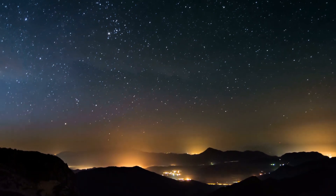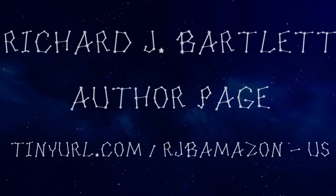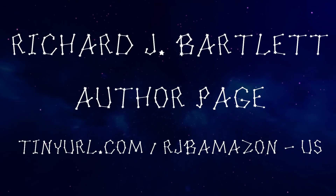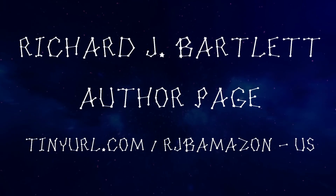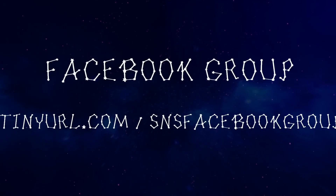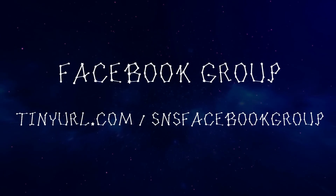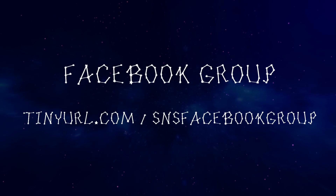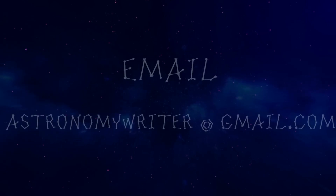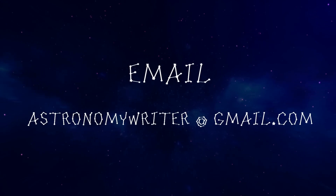That's it for this month. If you liked the video, hit the subscribe button and feel free to comment below. If you're interested in my books, you can find them at tinyurl.com/rjbamazon-us. If you'd like to join the Stars and Stuff Facebook group, you can find it at tinyurl.com/snsfacebookgroup. You're also welcome to email me at astronomywriter@gmail.com with any questions you might have. Thanks for watching, and until we meet again, clear skies to you.